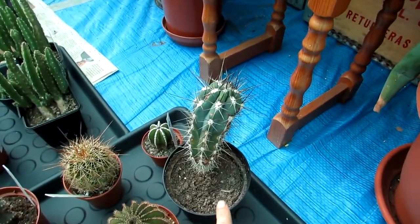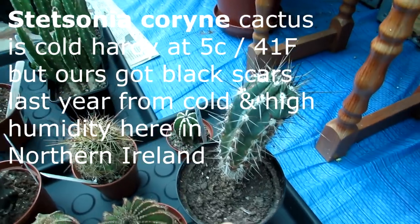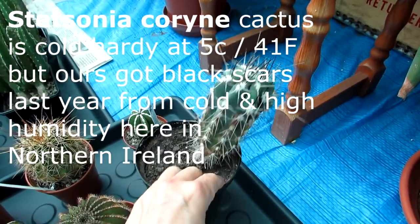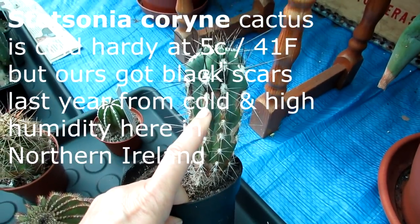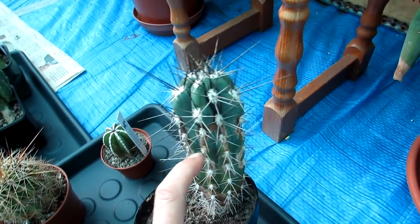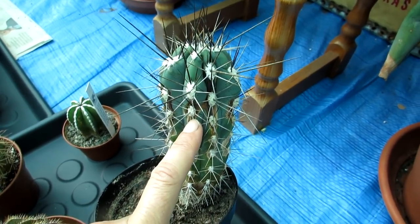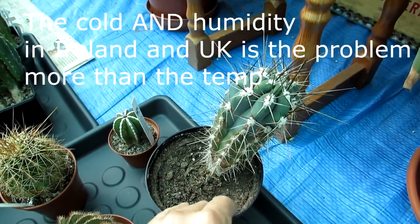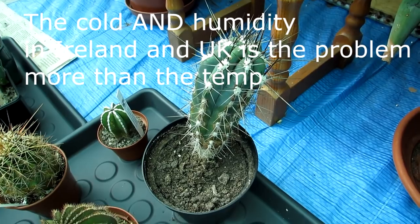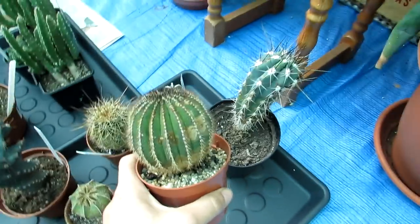Here we have Stetsonia coryne — relatively cold hardy but last year we struggled keeping the polytunnel at 5°C during a very cold winter. Even though it didn't drop below that, you can see the cold damage here: the areoles have almost a burnt brown appearance. Although the plant made a good recovery over spring and summer, the damage was down to cold. Many growers say Stetsonia coryne prefers a winter minimum of 10°C (50°F), so we've decided to overwinter it indoors.